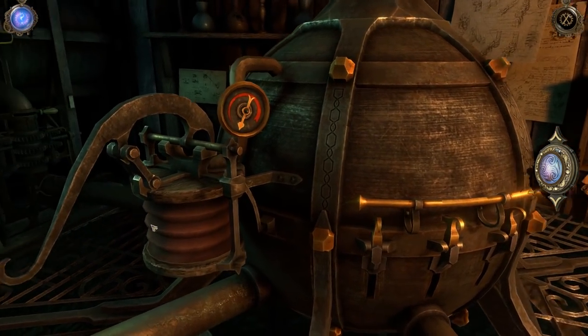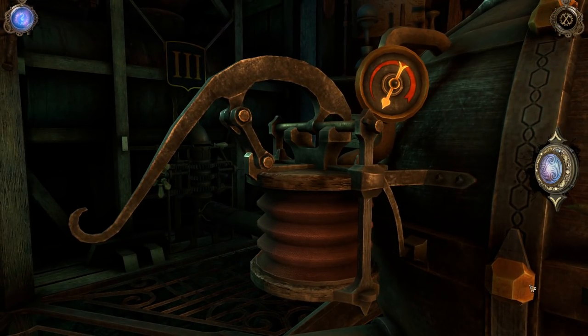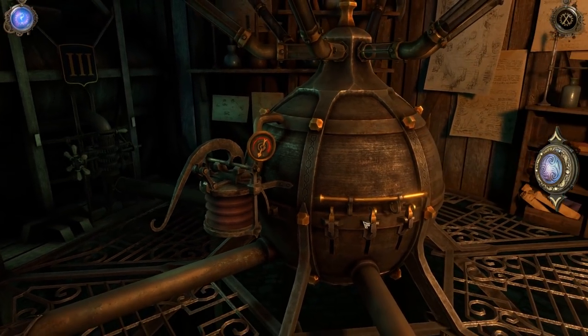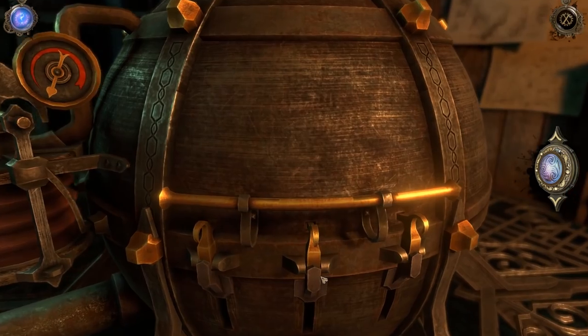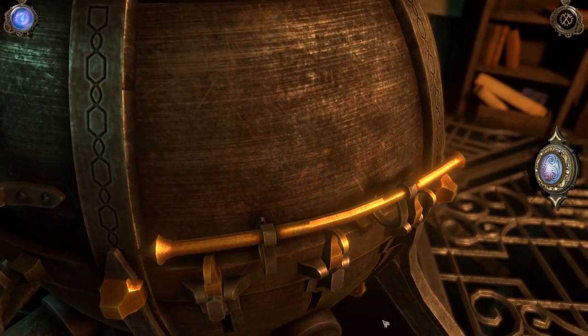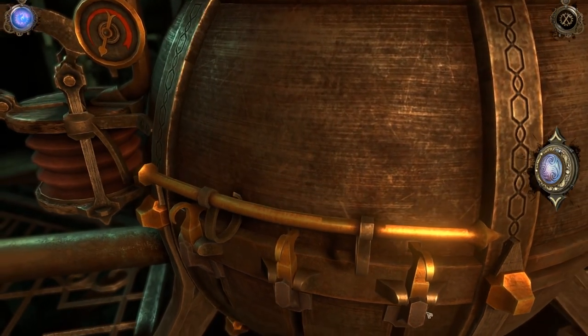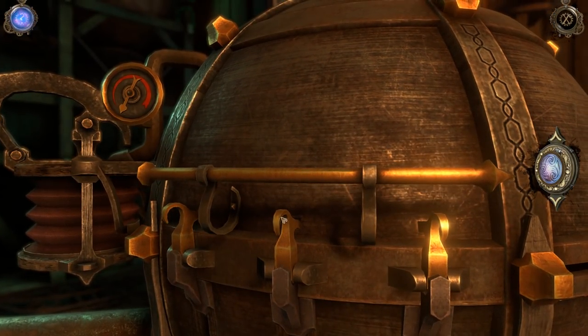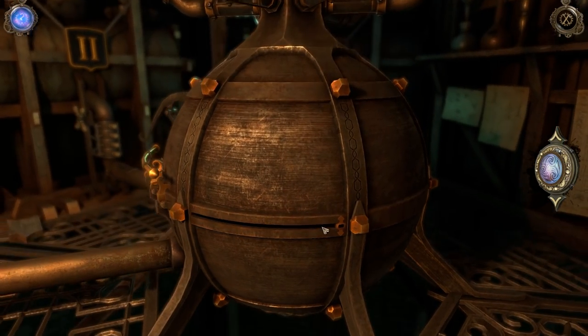So what else is going on here? The only things I can manipulate are that valve and this, basically. A metal container seems to activate the mechanism above me. And I can't seemingly move any of these things, though clearly it looks like this bar is supposed to connect to these little hooks. We have this thing, but I can't manipulate that.